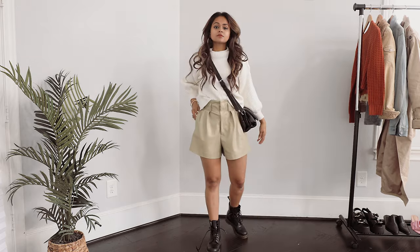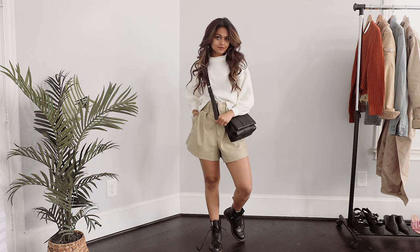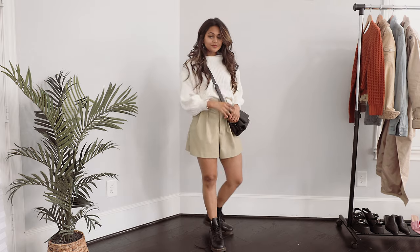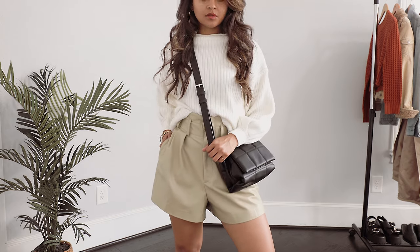I actually recently wore this outfit when I was in Seattle and I absolutely love how it turned out. The blacks really stand out against the lighter tones, and overall I feel like this outfit is very street style smart. I don't know, maybe I'm just being biased, but I just love it.